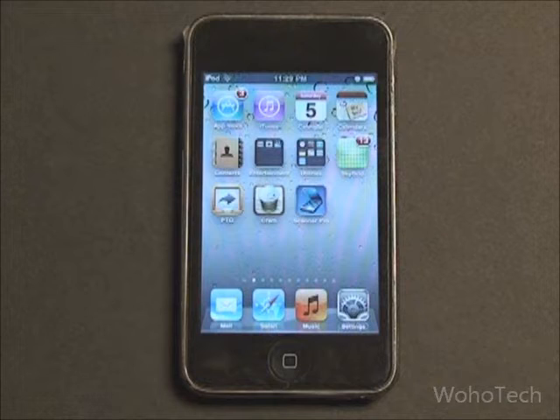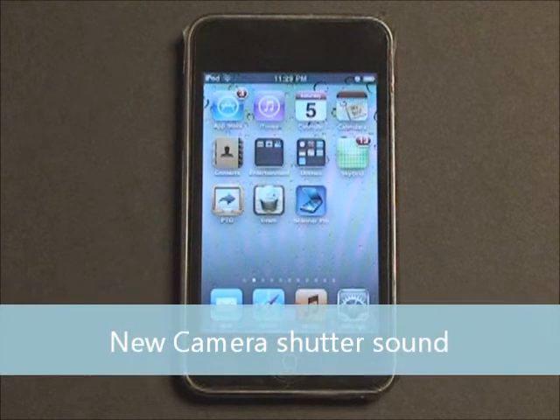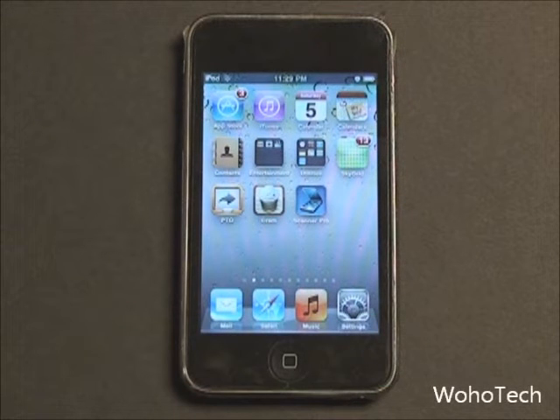The camera shutter sound on the iPhone and iPod Touch has also changed. It's a very subtle change, but if you played the old shutter sound and the new shutter sound one after another, you could definitely tell there is a difference. It's very subtle, but the newer sound is actually a little more metallic.